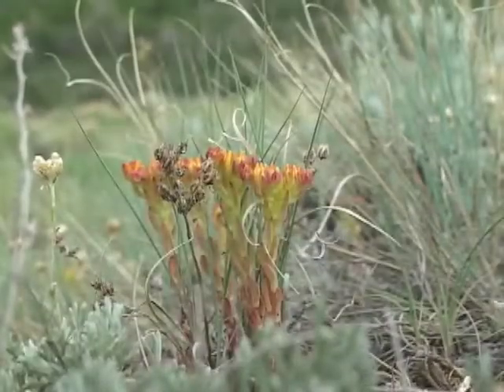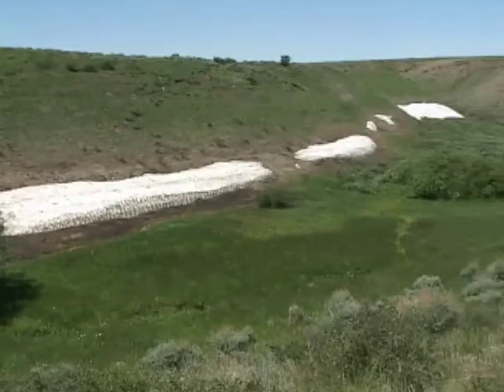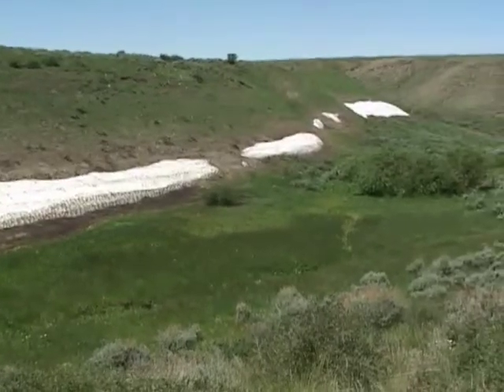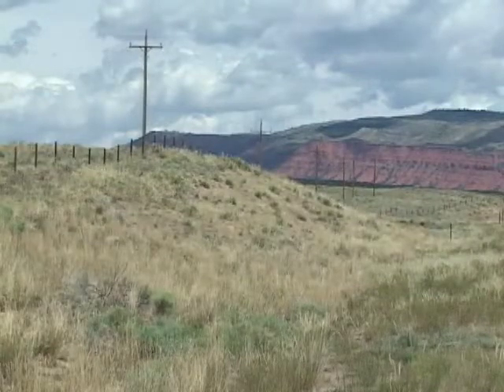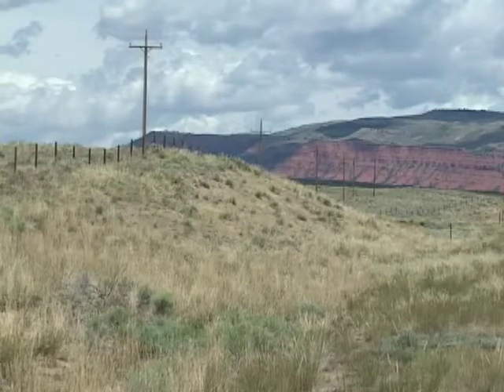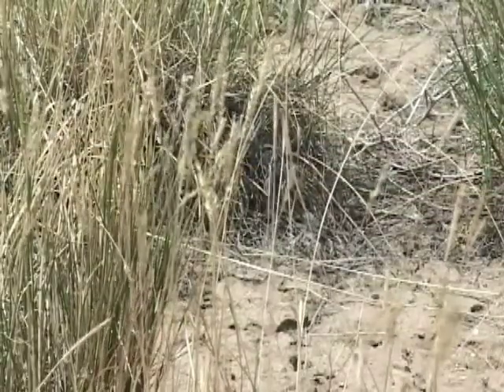Cool season plants are well suited to our Wyoming climate. They're able to take advantage of soil moisture in the spring when it's most available because of snowmelt and spring rains. Along toward June and July, most of the water in the soil has been used up or evaporated due to the warmer temperatures. As this important resource is depleted, the plants go dormant.